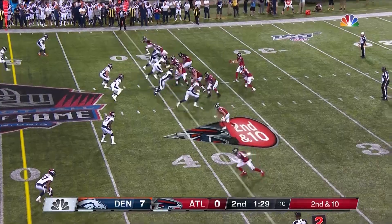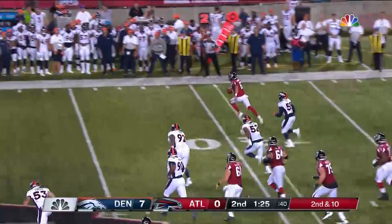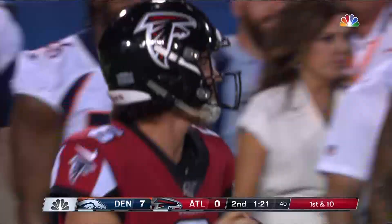Getting our first look here at Benkirk. He's going to scramble outside, picking up the first down and then some. The first-year QB out of Virginia is looking to take that backup role from Matt Schwab.